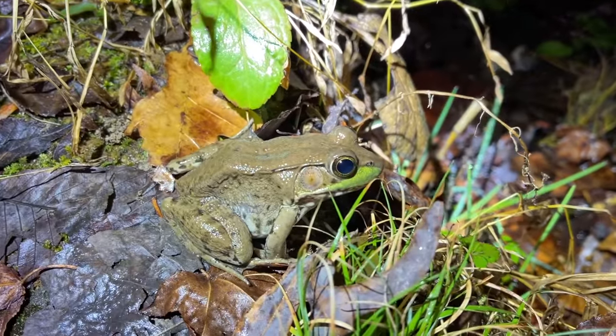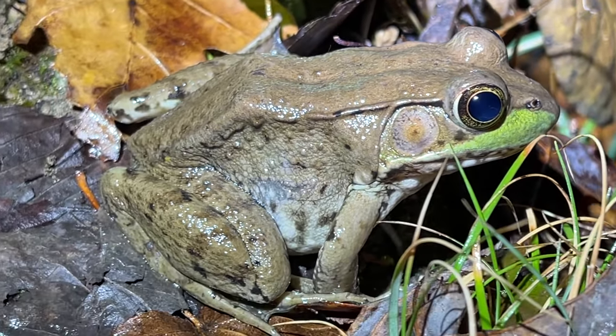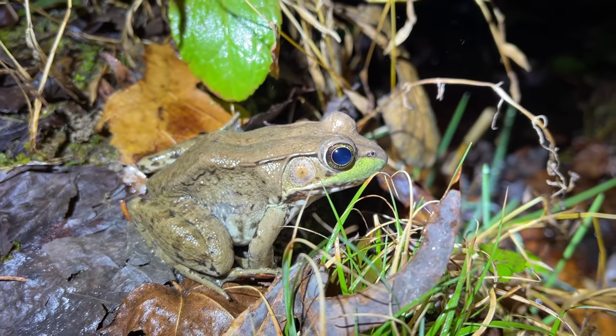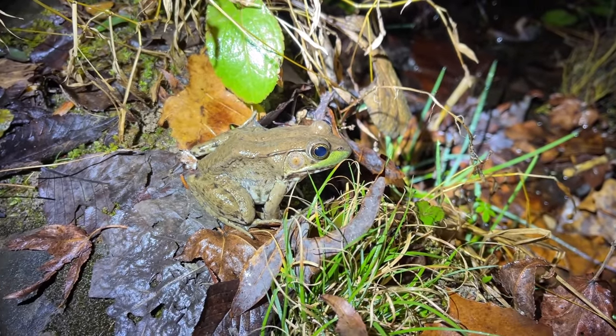Here's a nice green frog. This guy has a super weird dorsolateral fold - it's super pronounced there by the eye and then it just kind of disappears. Front half green frog, back half bullfrog. Just kidding, it's definitely a green frog, but he's definitely a little weird looking too.